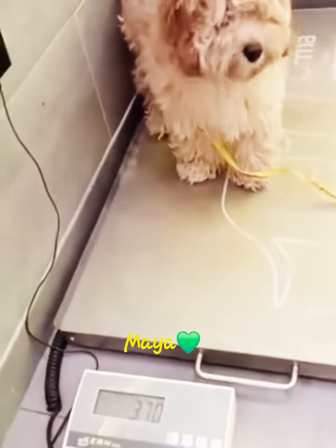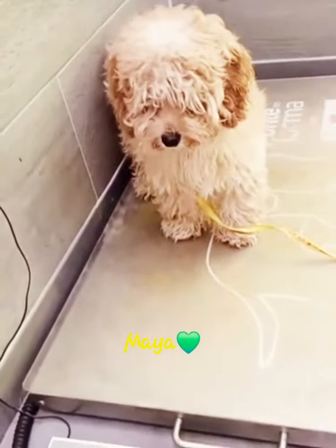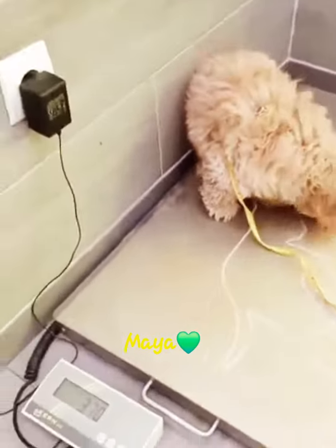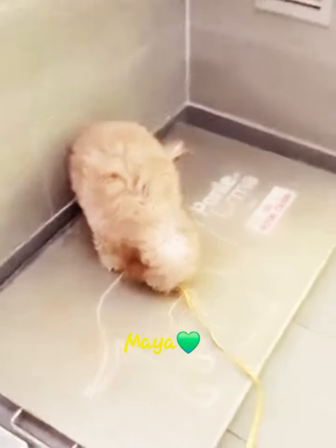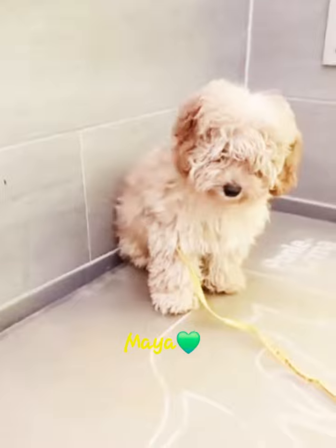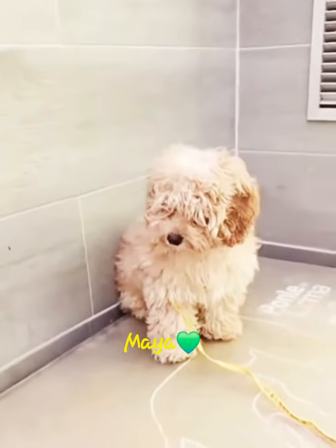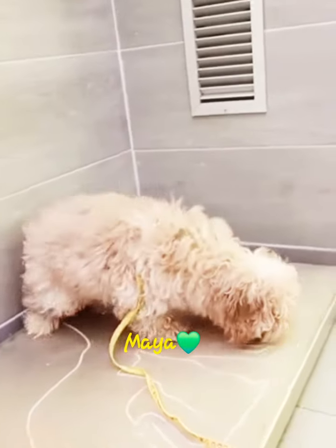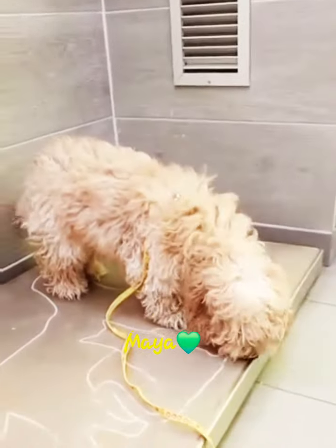A microchip will permanently identify your pet when they get lost or if they're ever stolen. Why is it important to microchip your pet? Microchips are great for permanent identification that is tamper-proof, but nothing replaces a collar with up-to-date identification tags.